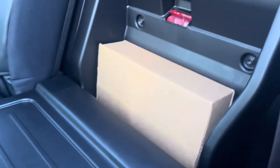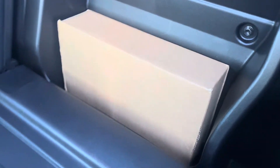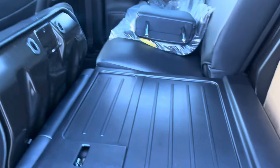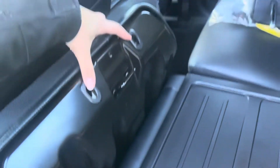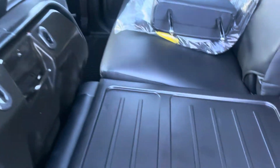In the back there's extra storage — what's in there is the tow hitch receiver. There are also two holes so you can put the headrest in there so it's not just floating around when the seat is folded down.